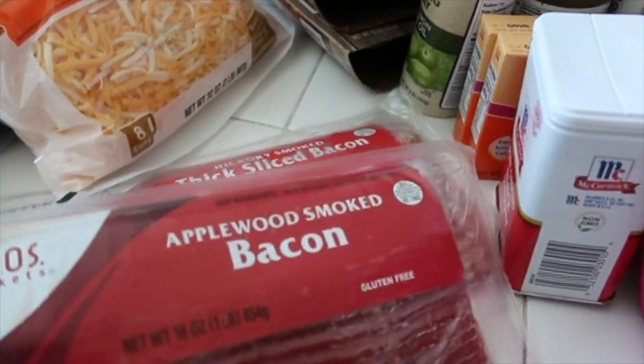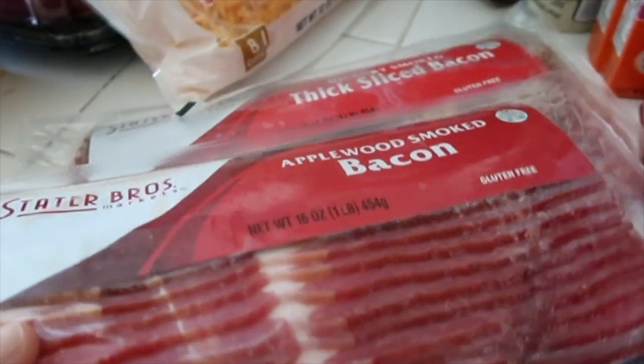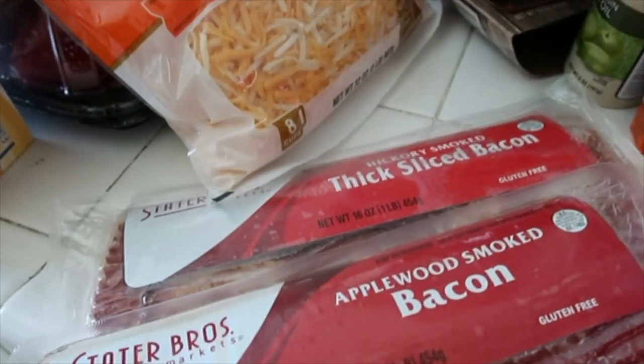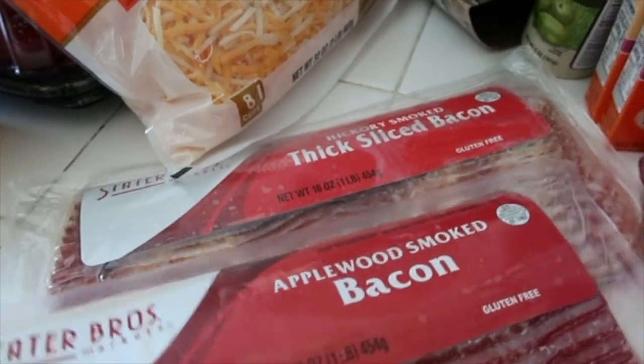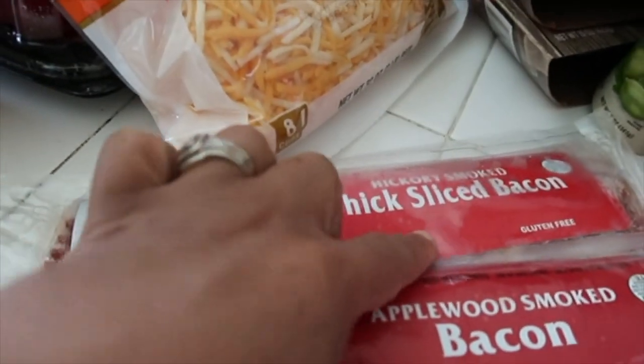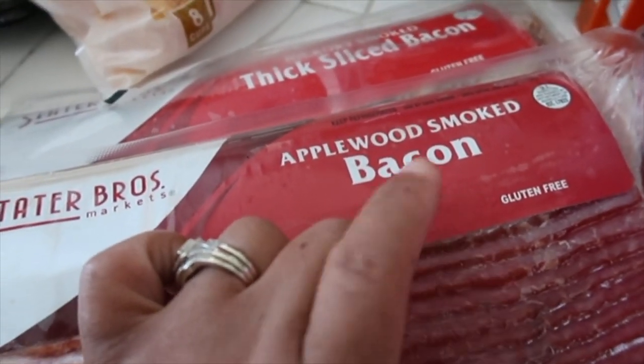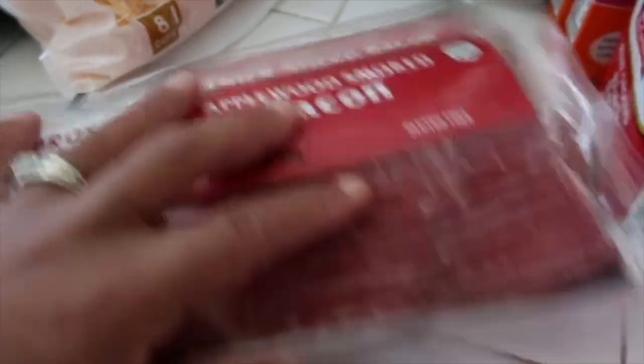I don't think my husband realized one of them is apple smoked bacon. So we have one apple smoked bacon and then one thick sliced hickory smoked bacon. I think he was trying to get the thick sliced hickory smoked bacon — he will not like apple smoked bacon. I think he would like it, but if he knows what it is, he's not gonna like it.